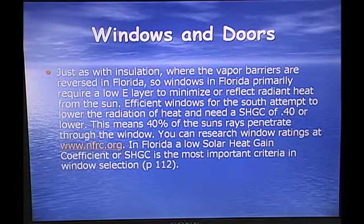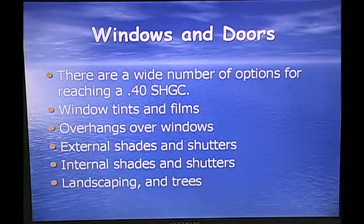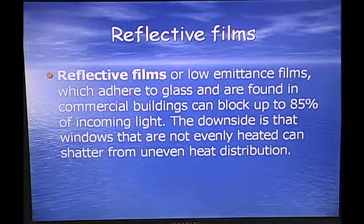Windows and doors: just as with insulation, vapor barriers are reversed in Florida. Windows in Florida primarily require a low-E layer to minimize or reflect radiant heat from the sun. Efficient windows for the south need an SHGC of 0.40 or lower — meaning 40% of the sun's rays penetrate through the window, or it reflects a minimum of 60%. There are a wide number of options: window tints, overhangs, external or internal shades or shutters, landscaping and trees. Reflective or low-emittance films that adhere to glass — found in commercial buildings — can block up to 85% of incoming light.